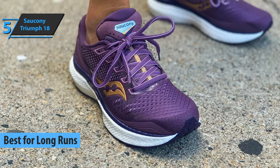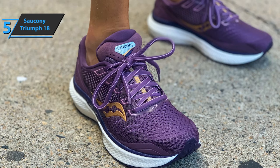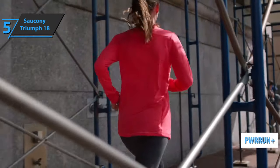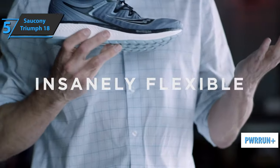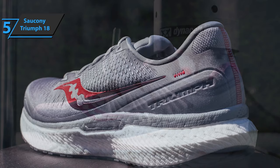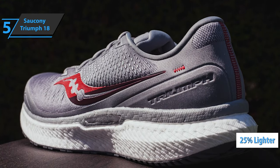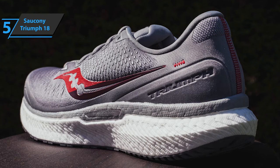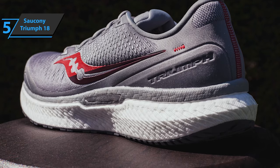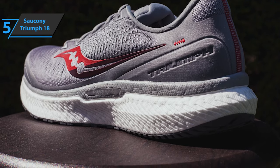The new Triumph 18 seems to follow the same line as the company's version 17. The structured midsole is configured through Power Run Plus, a compound that promises to give users a feeling of luxury underfoot. According to the company, this type of foam is 25% lighter than its predecessor. Areas lined with foam on the collar and the middle of the foot ensure comfort and maintain the safety of runners at all times.